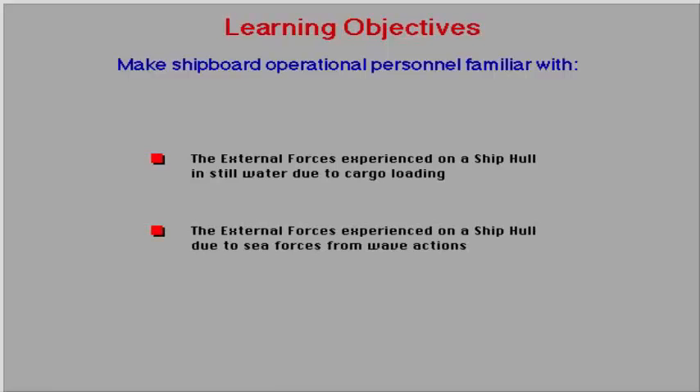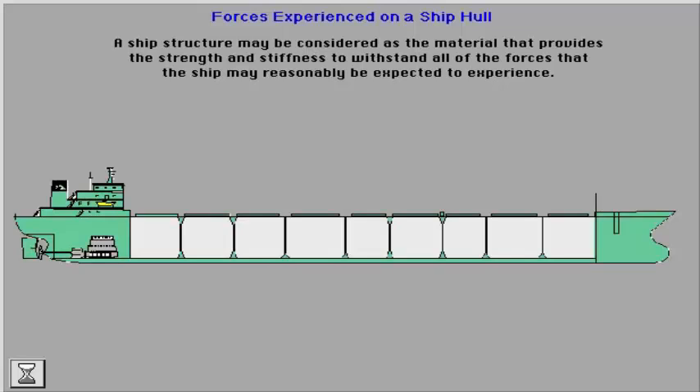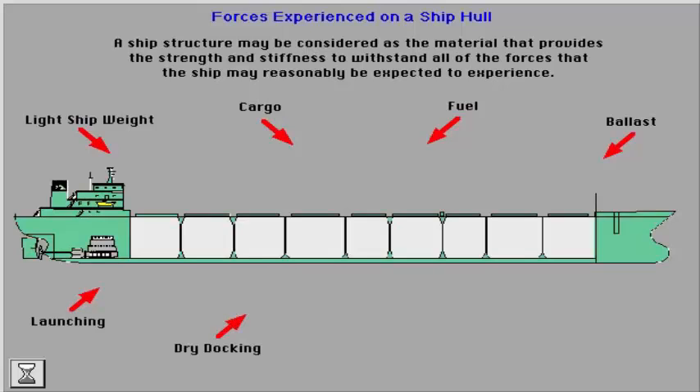The external forces experienced on a ship hull due to sea forces from wave actions. A ship structure may be considered as the material that provides the strength and stiffness to withstand all of the forces that the ship may reasonably be expected to experience. The hull girder comprising fore and aft ship and cargo areas must have the strength to withstand the full range of internal forces from sources such as light ship weight, fuel, cargo, and ballast. The hull girder must also withstand forces occurring during launching and dry docking, and as a result of sea forces like slamming, racking, thermal effects, and sloshing in partly filled tanks.